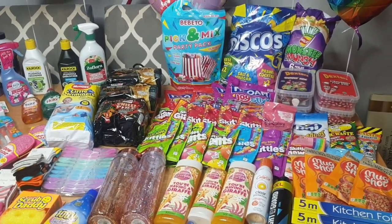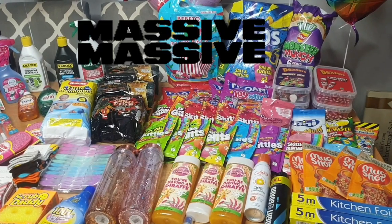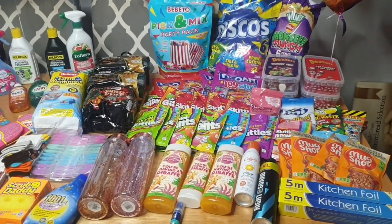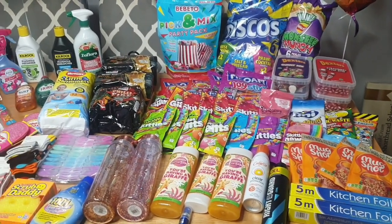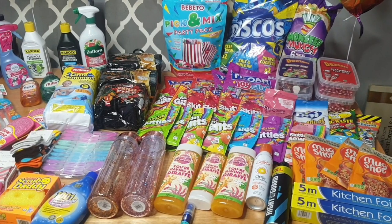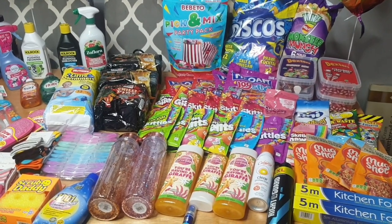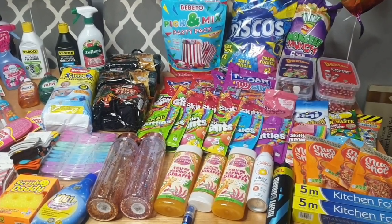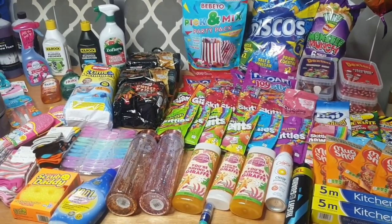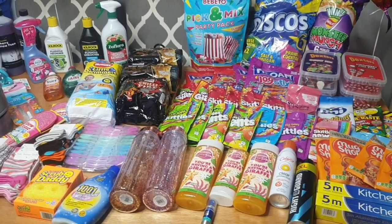Today I have an absolute massive Home Bargains haul for you — this is the most I've ever spent in Home Bargains. It doesn't all fit on my table, so I've got to do this in two showings. I wanted to record it because it's in preparation for Steve's birthday in a couple of days, and then Hayley's which is a couple of days after. Both kids have requested sweetie cakes, Hayley wants some sweets taken for a friend, and there's some birthday bits and decorations as well.